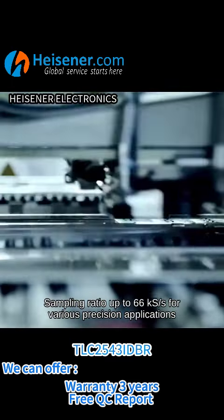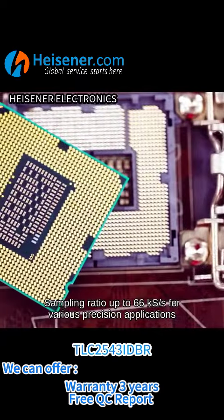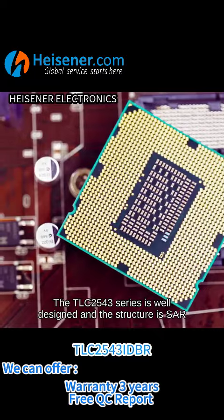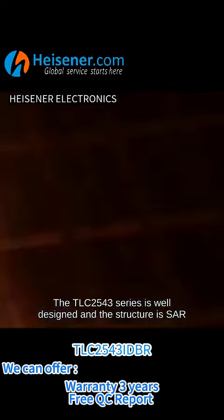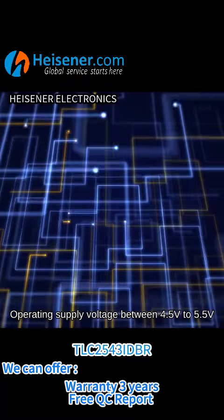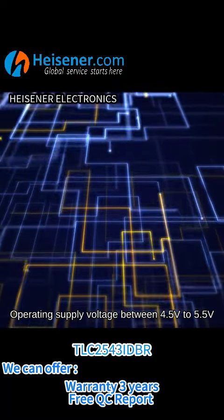The sampling rate is up to 66KSPS for various precision applications. The TLC2543 series is well designed with a SAR structure, operating supply voltage between 4.5V to 5.5V.